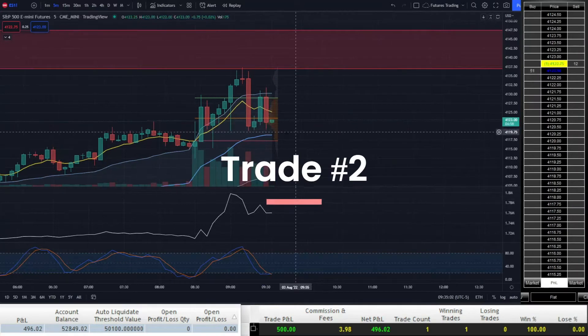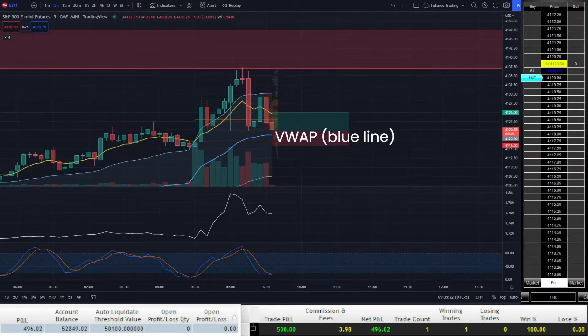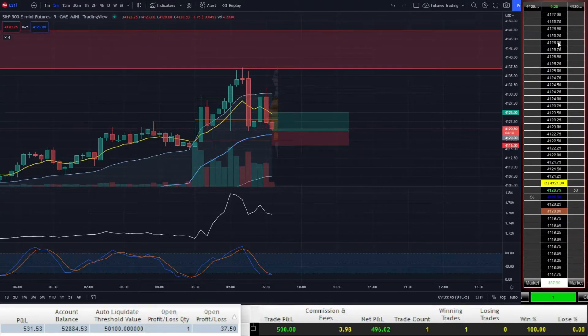Feeling confident after that last massive win, I see price get pushed down near VWAP and with Stochastic RSI oversold, I go long at 41.20. I jump the gun with this entry and it quickly gets stopped out for a 4-point loss.